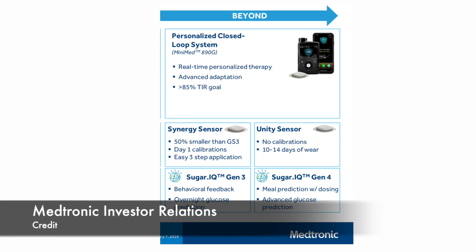Beyond 2020, Medtronic said they are launching the 890G with an improved personalized algorithm. The 890G will also work with Unity sensors, meaning no calibration and 10 to 14 day wear.